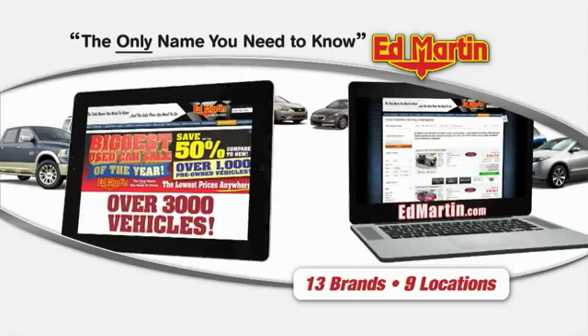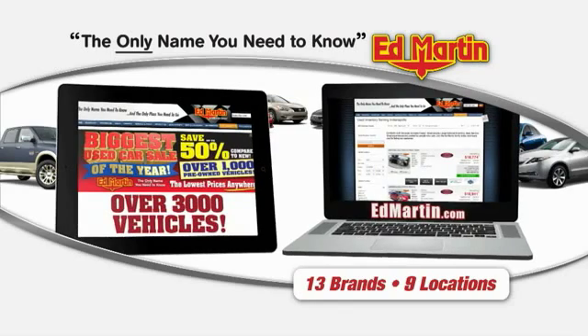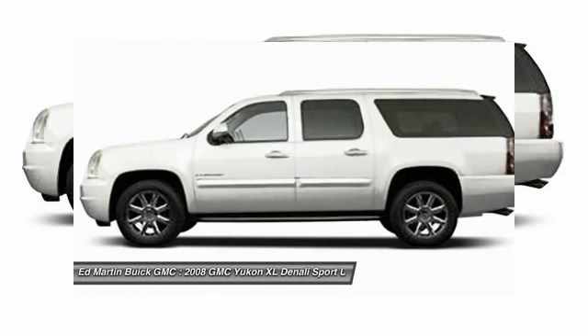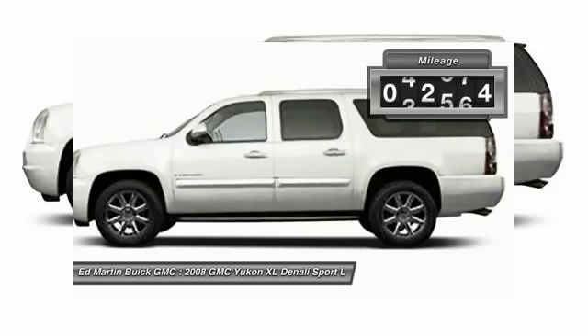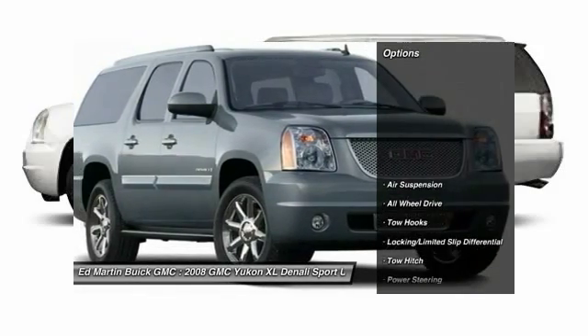Thank you for clicking our video. You can also shop over 3,000 more cars. The GMC Yukon XL is a great choice for families who need a full-size SUV with maximum capacity. The looks don't hurt either — this vehicle has less than 85,000 miles.